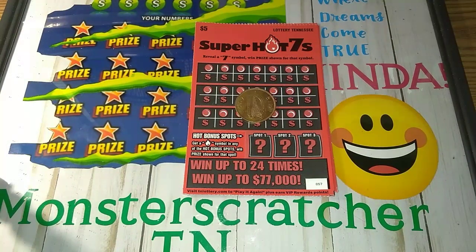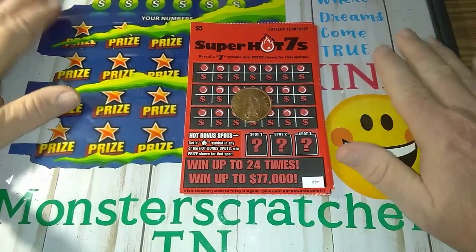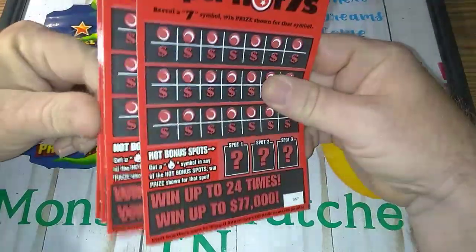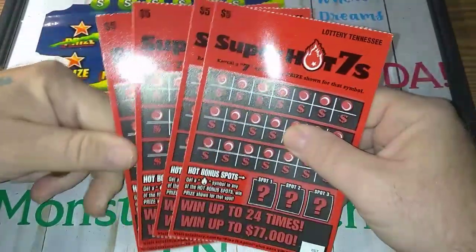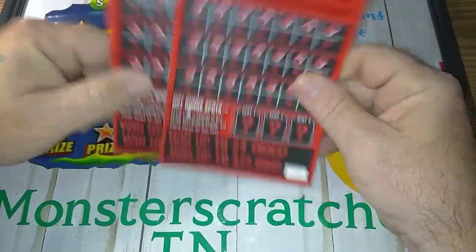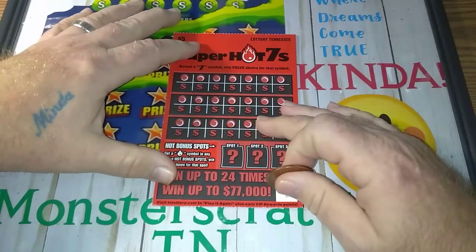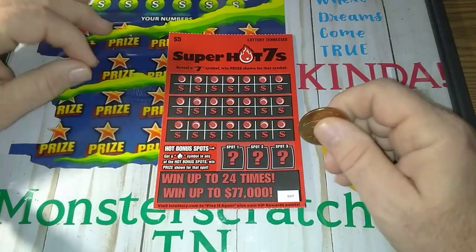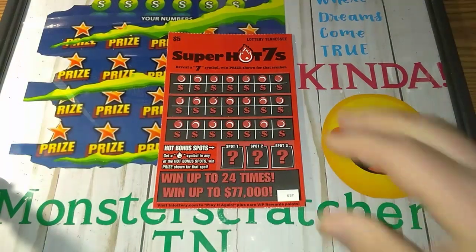I'm back — ha, that was fast. Alright, got my new board set up here. I got my tickets. Got four of these Super Hot 7s I want to scratch. Plus, we're going to spin the wheel for someone — a chance to win two tickets tomorrow. Hopefully we'll land on something good. I put the new $2 ticket on there, and hopefully we can land on that.